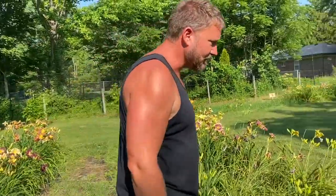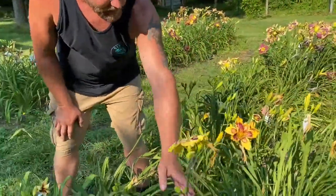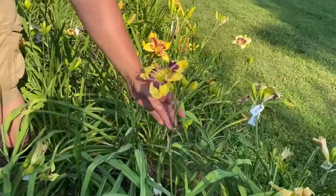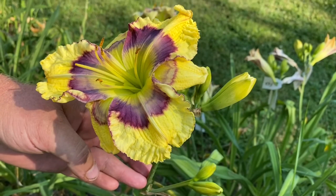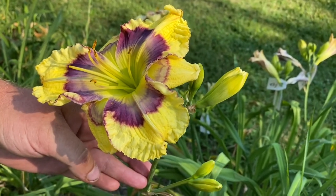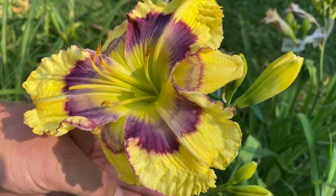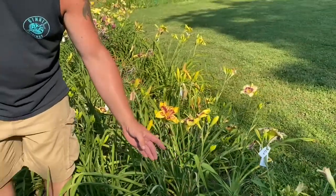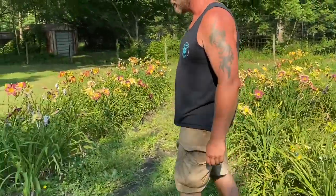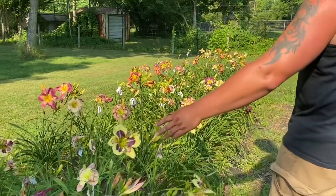Right off the bat there's this one here that is really something — it's like a nice yellow base and it's got some pattern inside. We have blues, purples, purple edge, green throat. I mean there's not much not to like about that flower. Pretty much all of them are great around this area.